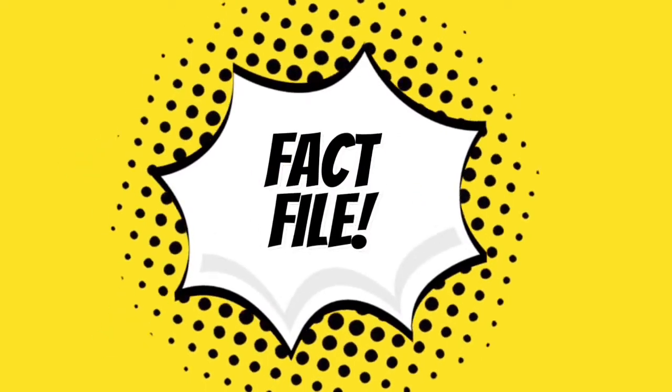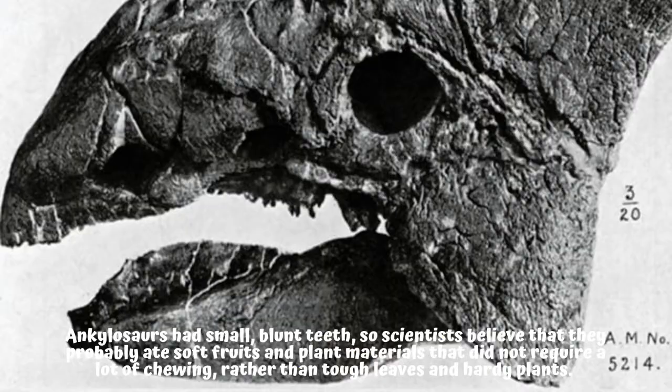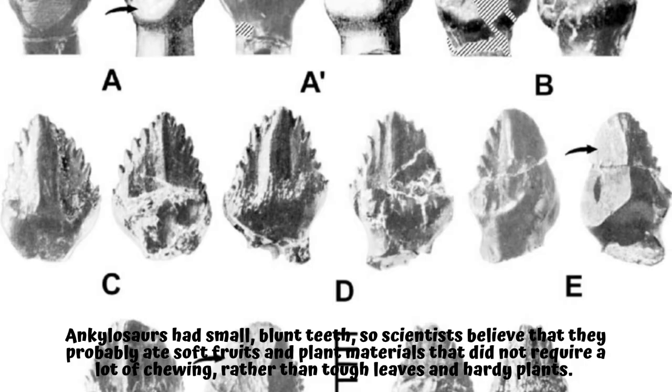Fact File: Ankylosaurs had small, blunt teeth, so scientists believed that they probably ate soft fruits and plant materials that did not require a lot of chewing, rather than tough leaves and hardy plants.